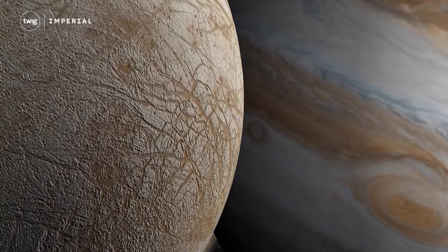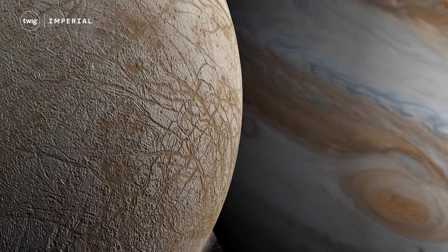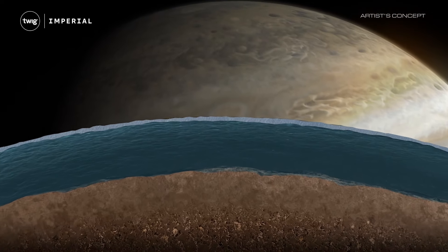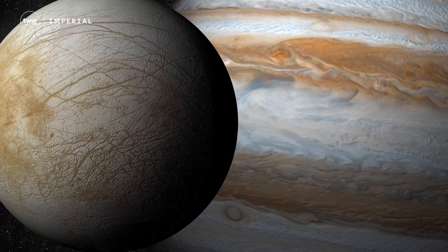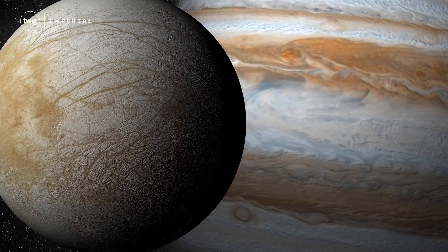Scientists believe there may be twice as much water on Europa than there is on Earth, including an enormous ocean beneath its surface. With this much water, Europa might be one of only a few places in the solar system capable of supporting life.